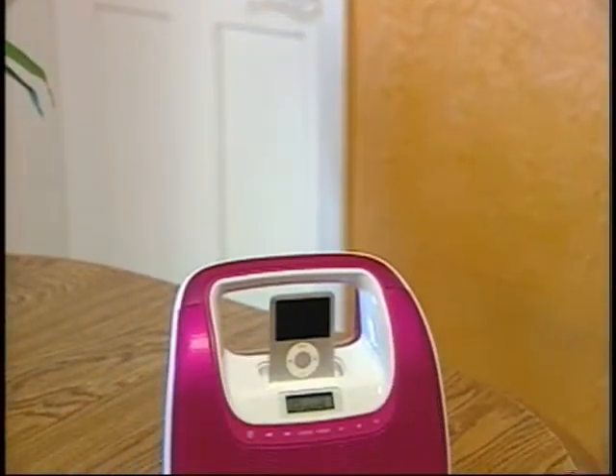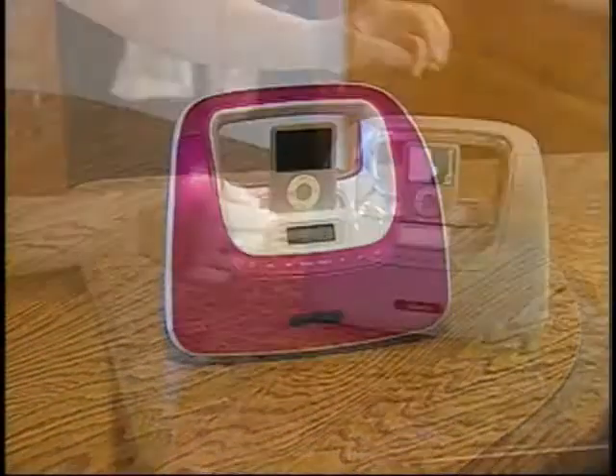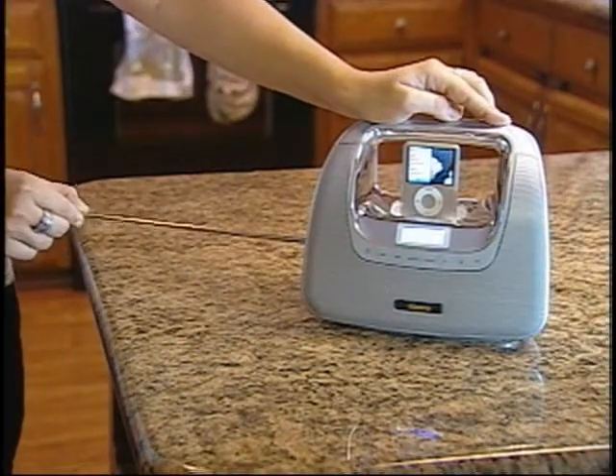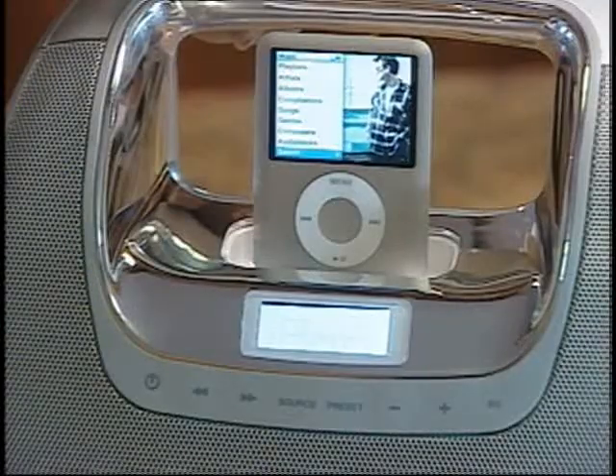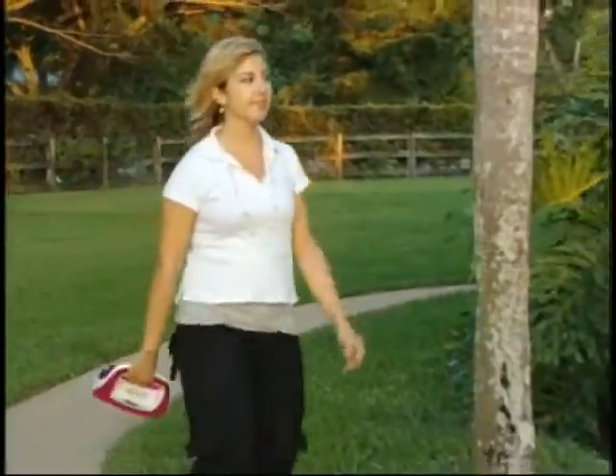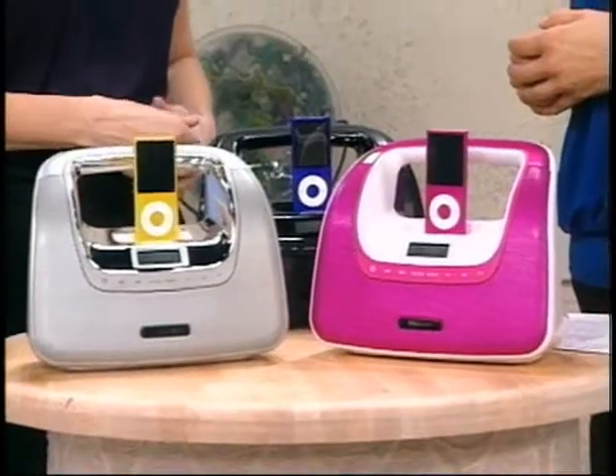Speaking of on-the-go, I understand that you brought with you two portable products that are very fashionable. What do we have here? This is the Memorex Mini Move Portable iPod Player. It plays iPod and other devices, and it also has a digital FM radio, so it's a portable boombox. I love this — it looks like a purse. It does, it's very fashionable. The integrated handle design was inspired by the shape of a purse. It comes in a couple of different colors: pink, silver, black, and teal. This product has even made its way onto the catwalk during New York's Fashion Week. And I can see why.